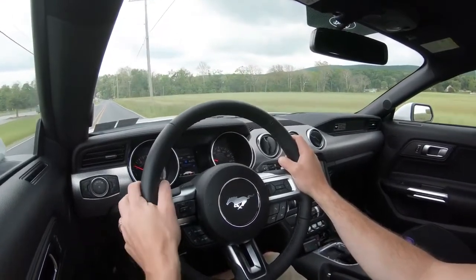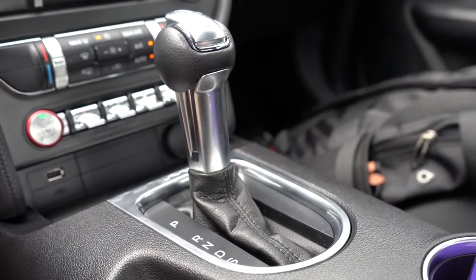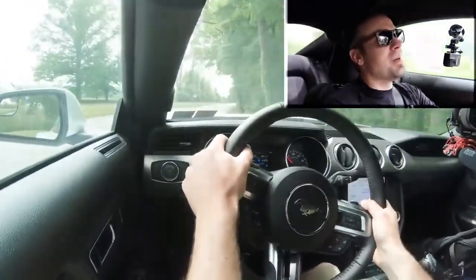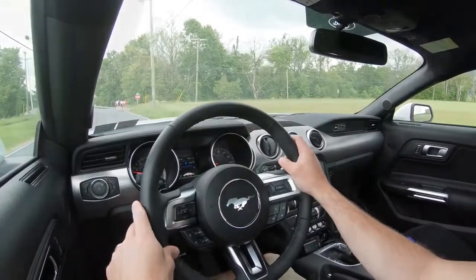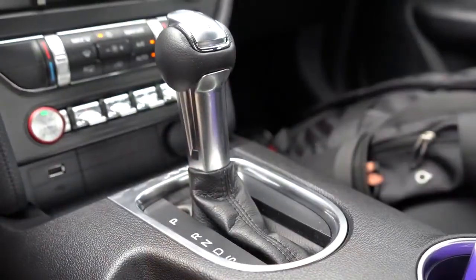Let me find a straightaway and test out the paddle shifters to see how quickly they react in the Mustang EcoBoost. I know they react insanely quick in the Mustang GT — let's check the EcoBoost. I'm going to push the shifter all the way to the back for full manual shift mode. They don't feel quite as quick as the Mustang GT, but they still react insanely quickly — very nice paddle shifters. To exit manual shift mode, just slide the shifter back up into Drive.